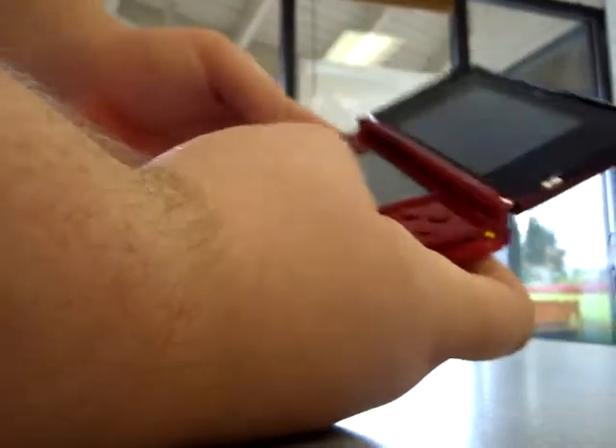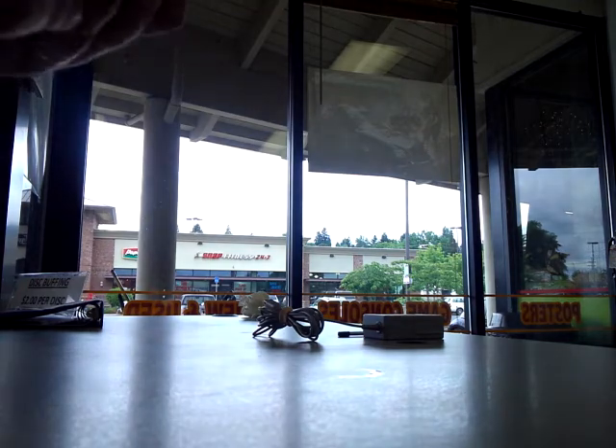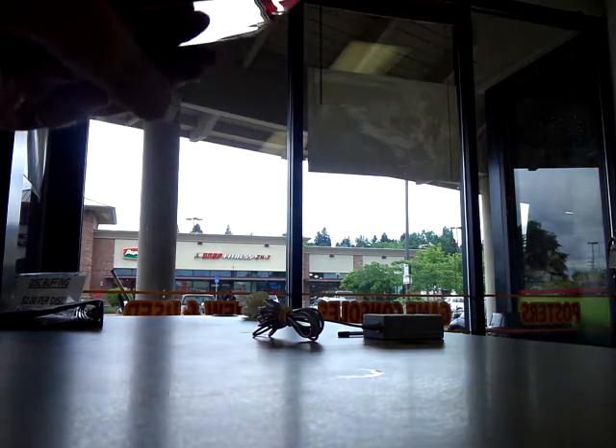It starts up perfectly fine. The slide pad is pretty much perfect, and so is the hinge. The only issues are those slight scratches on the bottom screen and the light permanent marker on top. It does come with the 2GB SD card and charger.